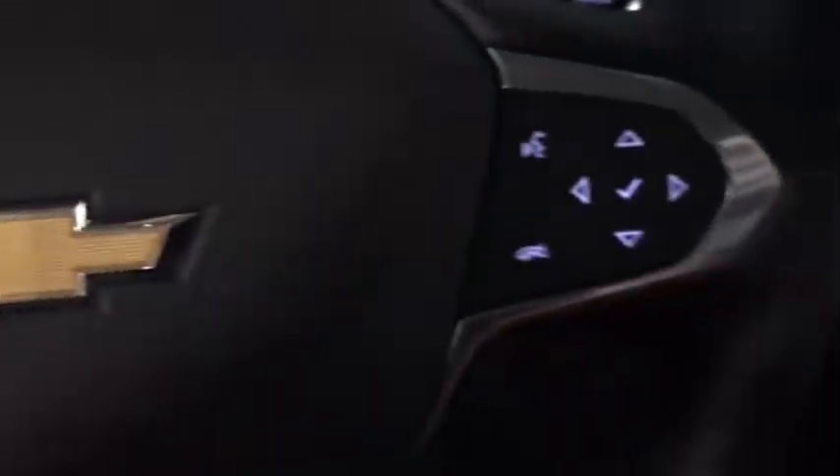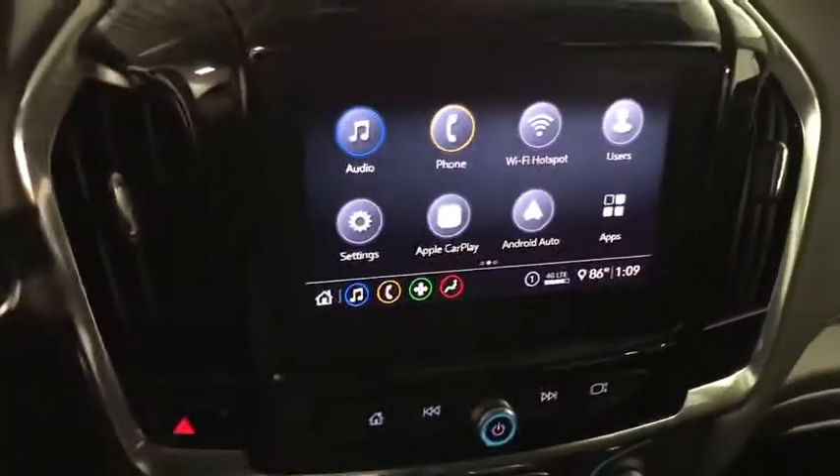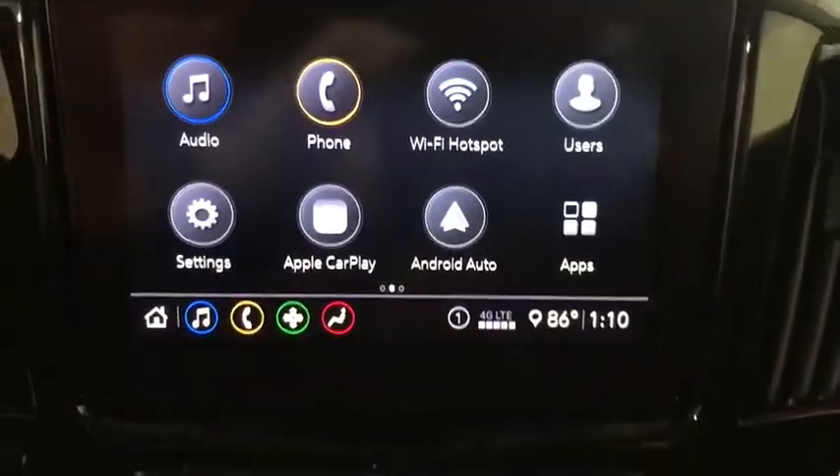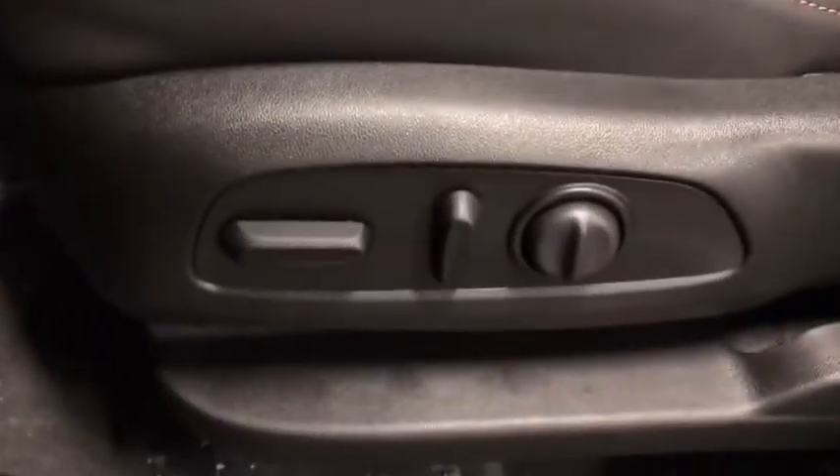Traction control, power liftgate, power passenger seat, dual airbags, leather-wrapped steering wheel, alloy wheels, power steering, four-wheel disc brakes, universal garage door opener, trip computer.